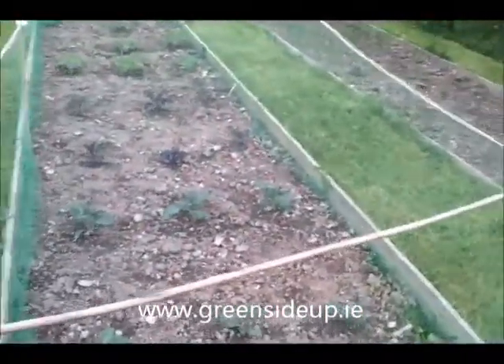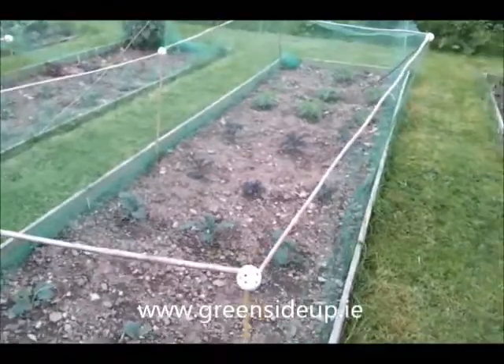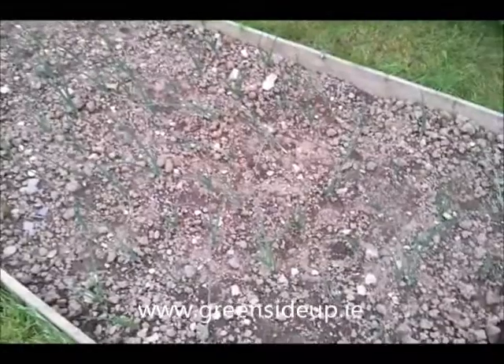Lots of slugs this year. I've been trying eggshells, coffee, organic slug pellets, nema slug, but at the end of the day I think it's picking them off in the evening that seems to be doing the best trick.